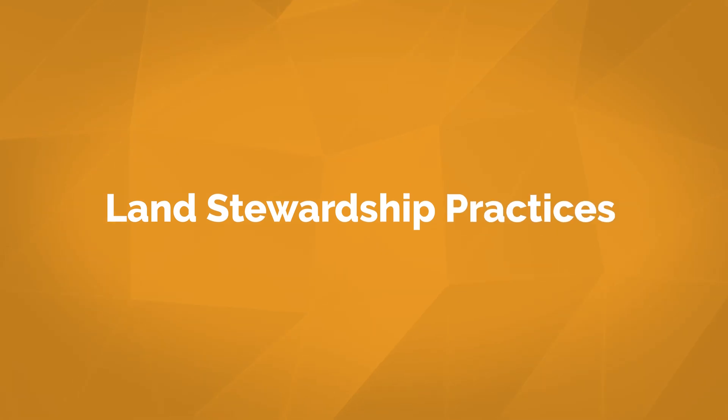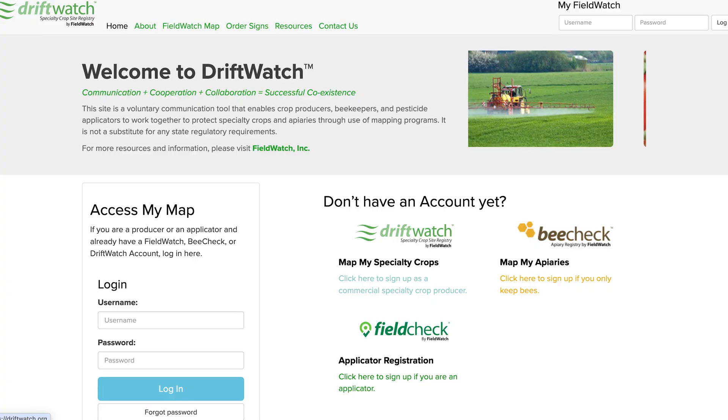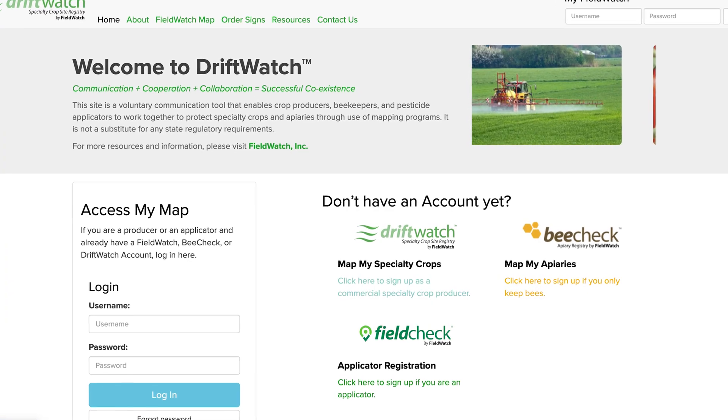At Pivot, we prioritize soil health and adopt these agrivoltaic practices to protect the land. Additionally, we register 100 percent of our sites on DriftWatch to prevent pesticide drift or application.